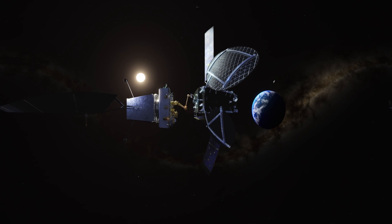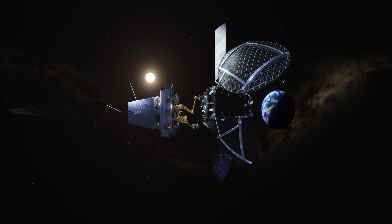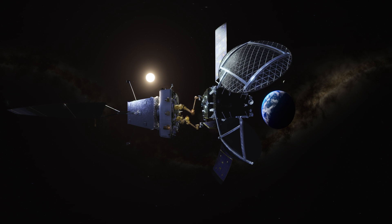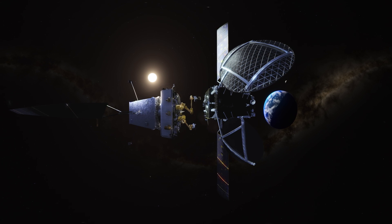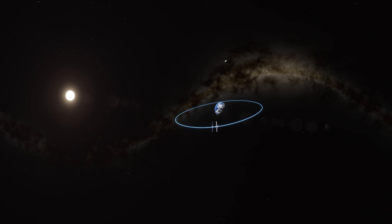As we approach the satellite, the Mission Robotic Vehicle inspects the issue and operators on Earth assess the situation. Using its robotic arm, it carefully dislodges the array, using its onboard camera to inspect for any damage. After another successful mission, we travel on to support even more satellites for years to come. Learn more about how Northrop Grumman is pushing the boundaries of possible in space.